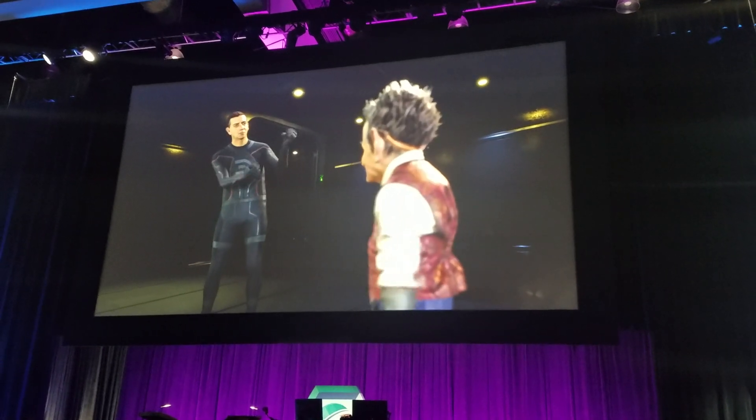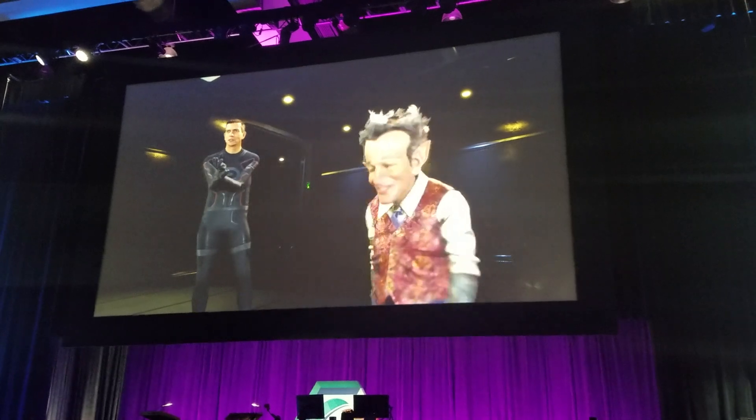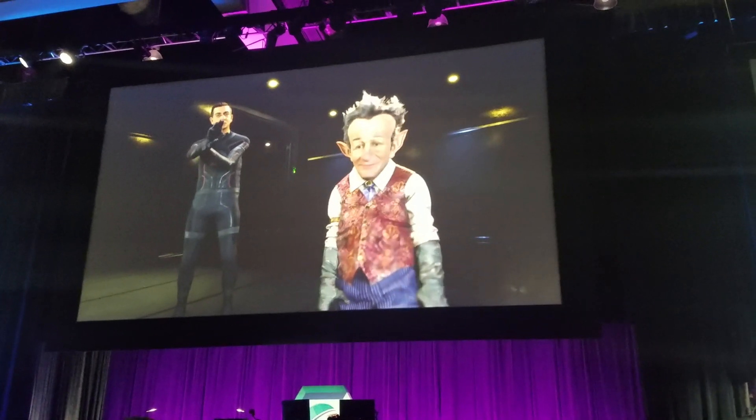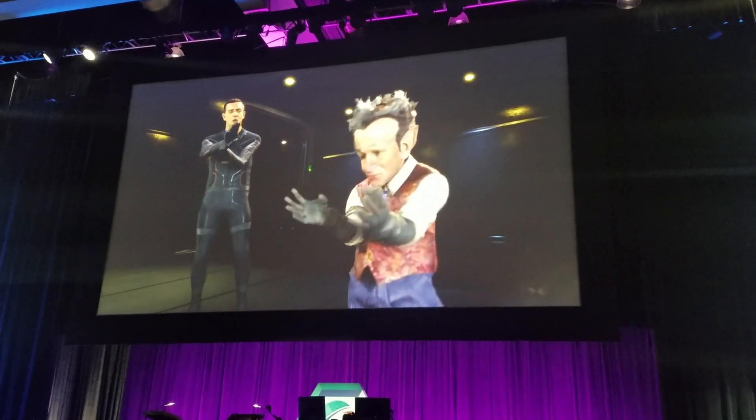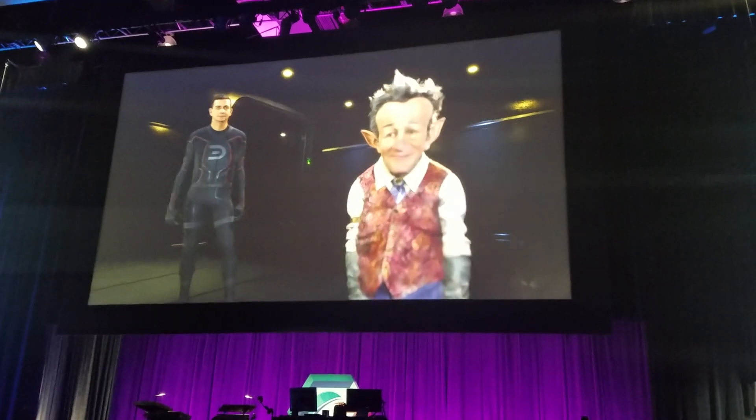Kenzie and I — our faces are being animated at over 60 frames a second, with only about a sixth of a second lag. And the data footprint that we have is so small that we could be talking to you from anywhere, even a different country.